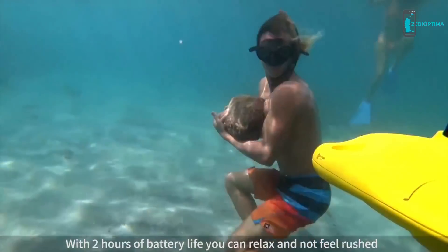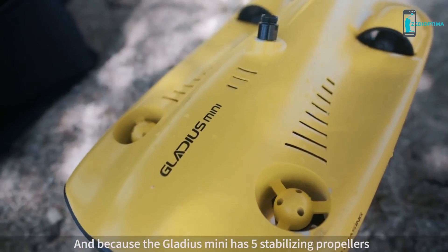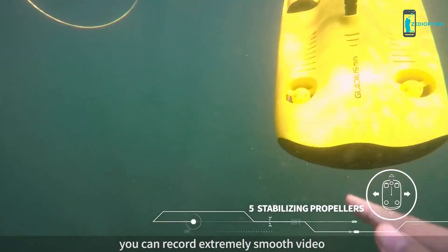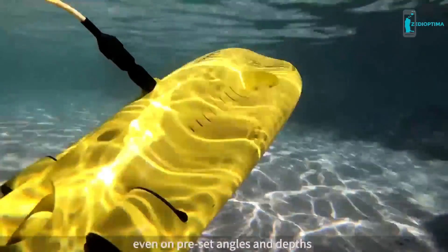With 2 hours of battery life, you can relax and not feel rushed. And because the Gladius has five stabilizing propellers, you can record extremely smooth video even on preset angles and depths.